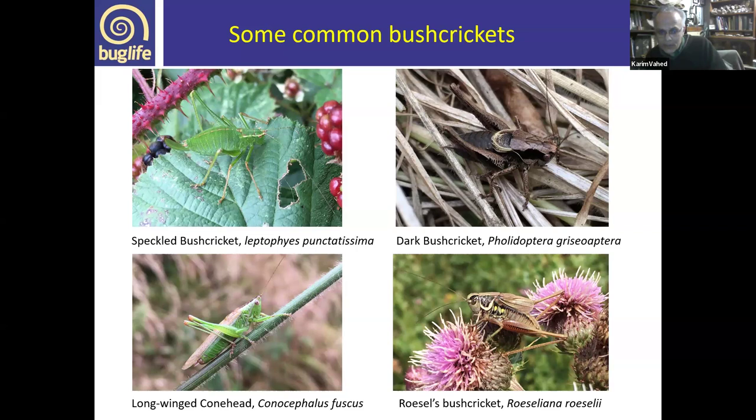The long-winged conehead is more of a grass-loving species, often found in salt-marshy areas and long rough grassland, and is one of the species that's been expanding its range recently. Another range-expanding species is Roesel's bush cricket, perhaps becoming one of our most common bush crickets. It has a very distinctive, high-frequency, continuous call, and is becoming very frequent in rough grassland-type habitats.